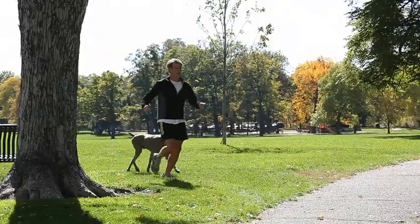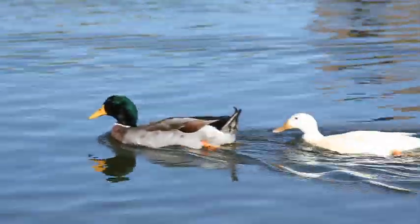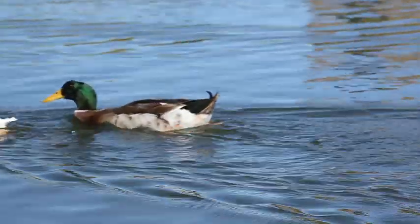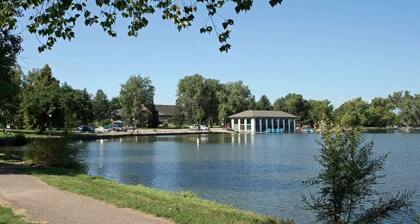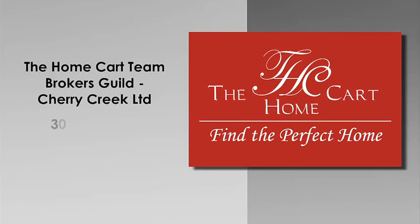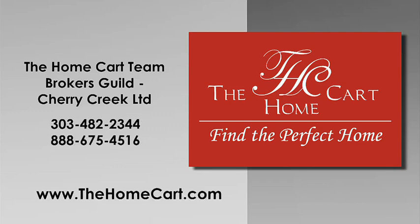With all the recreational opportunities available in such a picturesque setting, it's easy to see why Washington Park is consistently voted the most popular park in Denver. See you later!